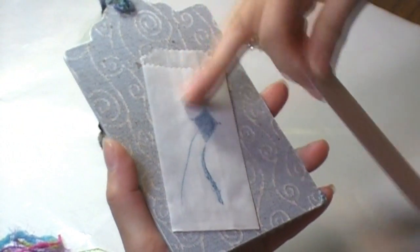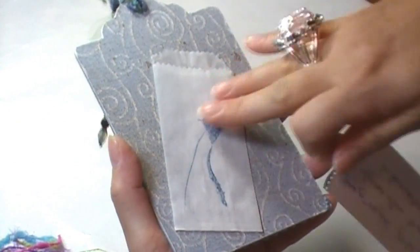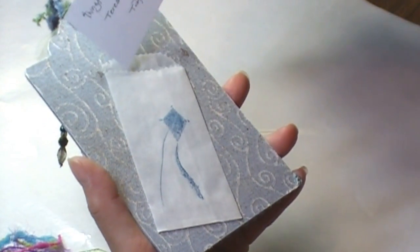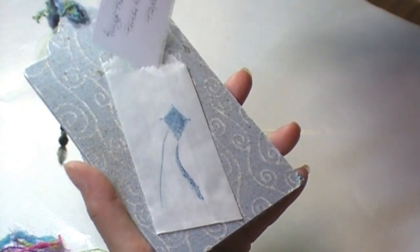She has a little envelope — I can't think of the name of that. Things That Fly, July 2010 Tag Swap. Teresa Neff from Seattle. Awesome, Teresa. Thank you.